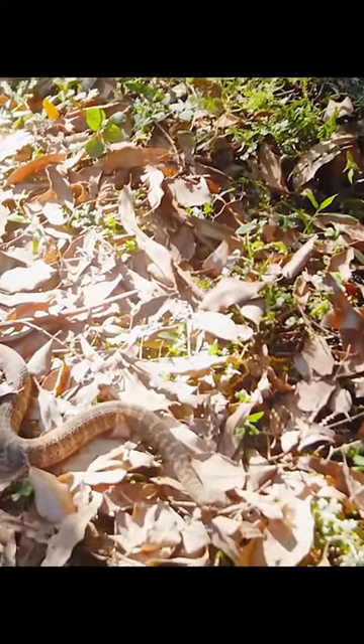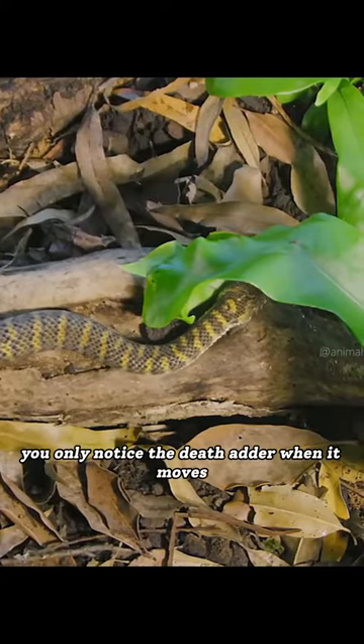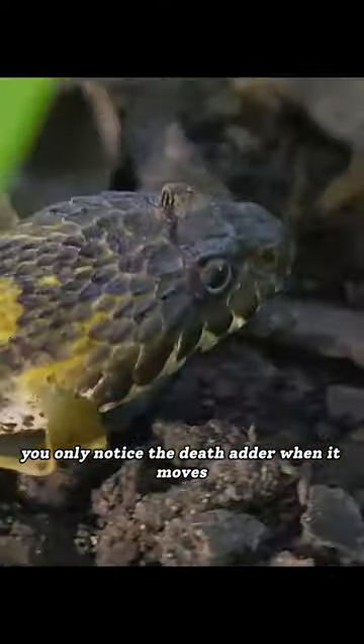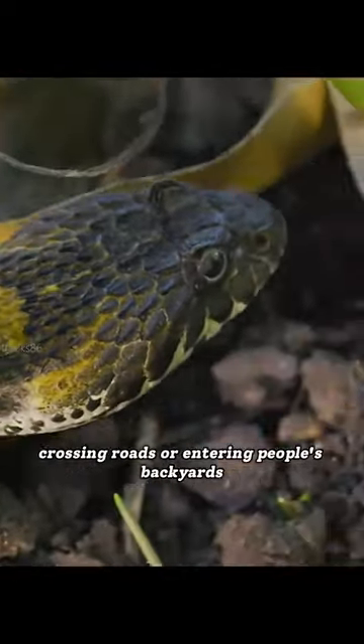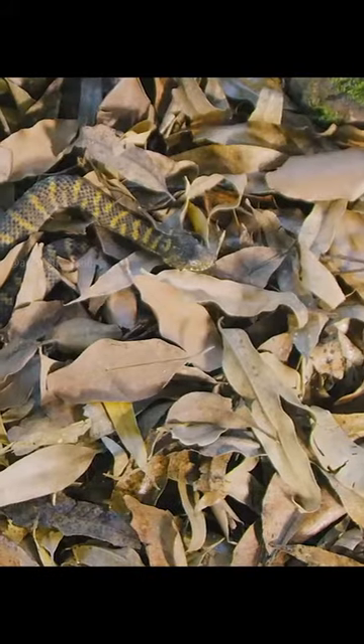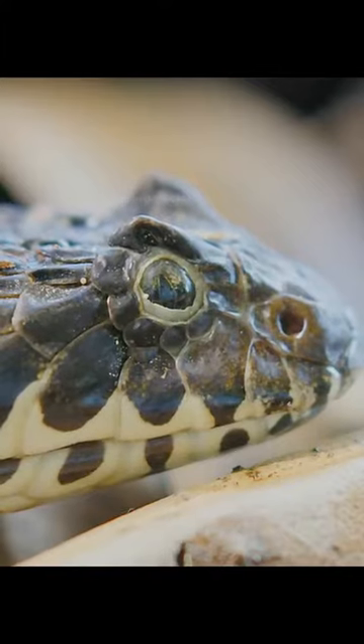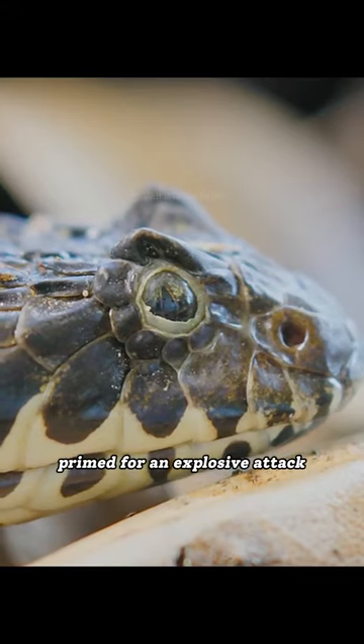There it is. You only notice the Death Adder when it moves — through the forest, crossing roads, or entering people's backyards. It can lie in wait, submerged in the leaf litter, motionless, for days at a time. Primed for an explosive attack.